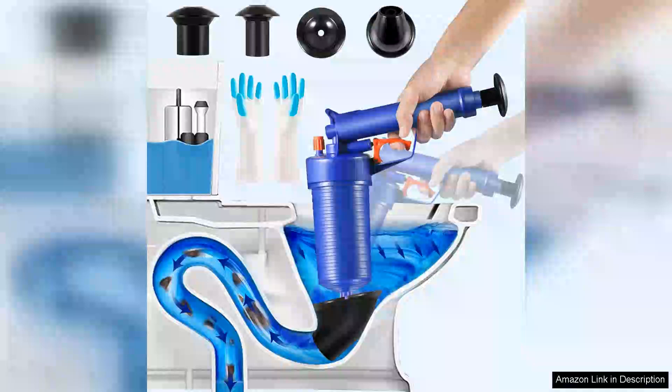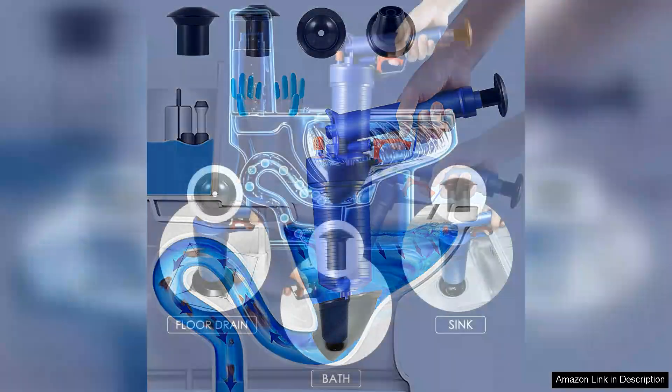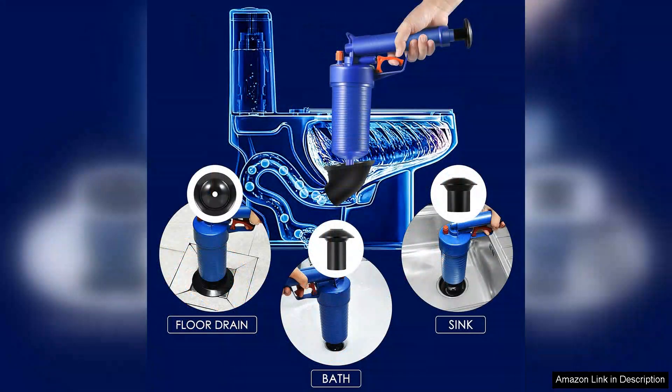I recently purchased the powerful toilet plunger and have been thoroughly impressed with its performance. This versatile drain clog remover is designed with four different size suckers, making it suitable for a variety of plumbing needs. Whether you're dealing with a stubborn toilet blockage or a sink that just won't drain, this tool has you covered.